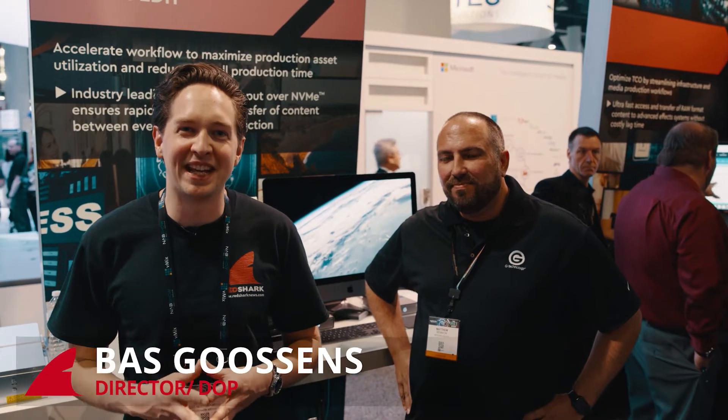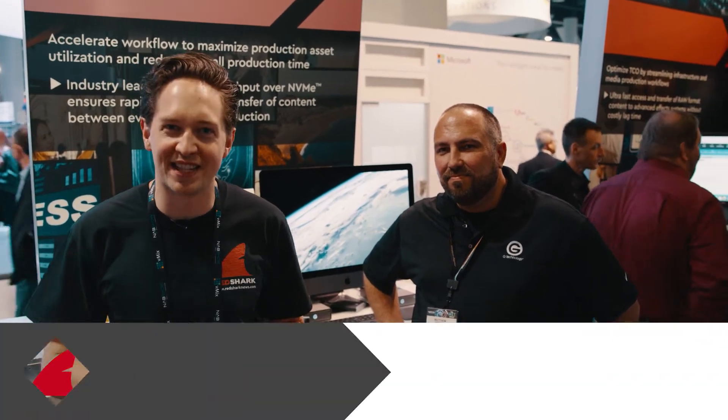Welcome at NAB 2018. I'm at the Western Digital stand with Matt from G-Technology and we're going to look at some cool new products they presented at NAB 2018.